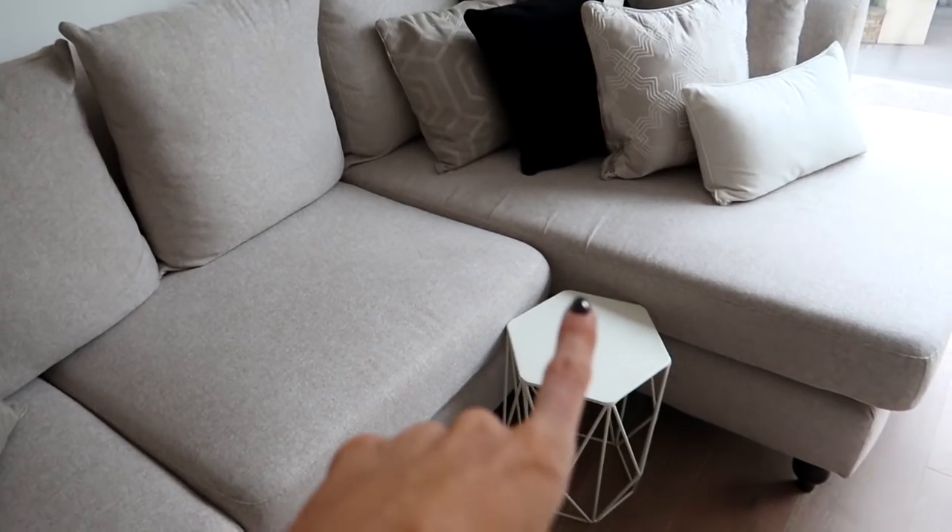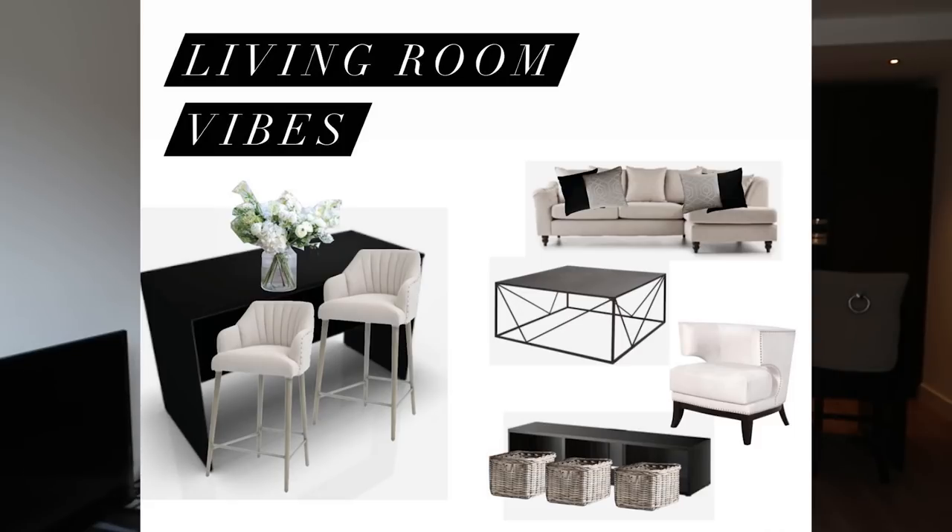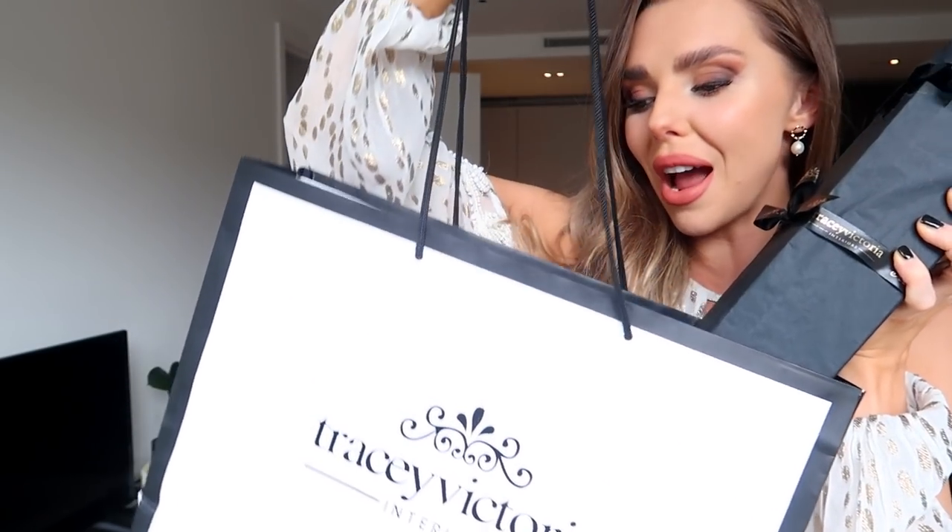This little table is from my old flat — it's my cup of tea table, you've got to have somewhere to put your tea. This chair was kindly gifted to me by Tracy Victoria. I remember putting up mood boards with bar stools, and they had the most beautiful ones, but they sold out too fast. So I ended up with this chair, which just makes the room. They also sent a gift along with it which I'm going to open.